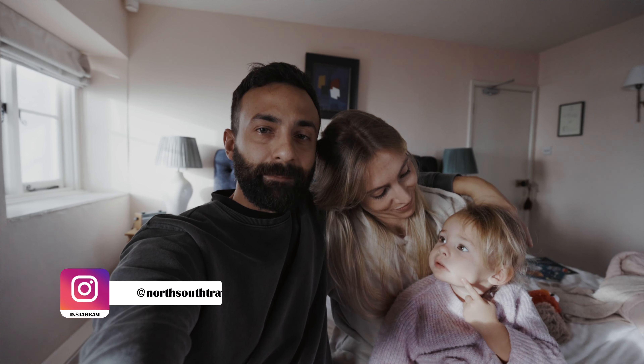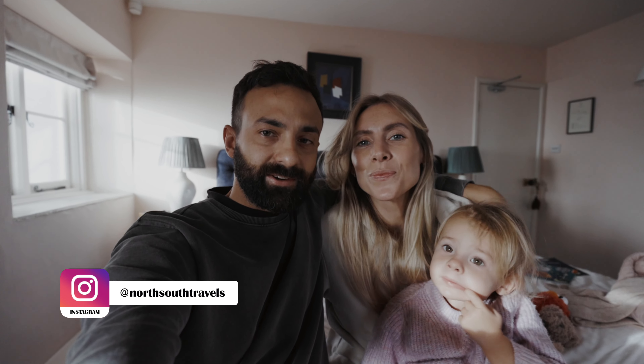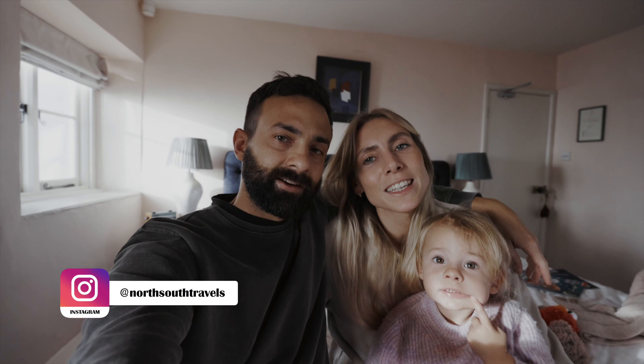What's up guys, we are River, Corin and Mila, a travel family from the UK. We are currently exploring Somerset, but today we're going to travel a little bit further down to the Jurassic Coast. Having been on our bucket list for a while now, we couldn't pass on the opportunity to travel from Longleat to Dorset.